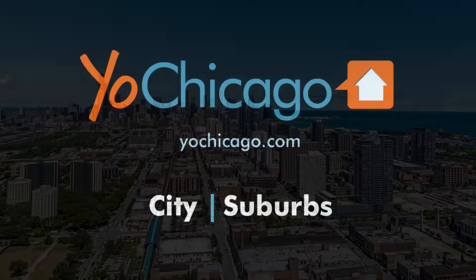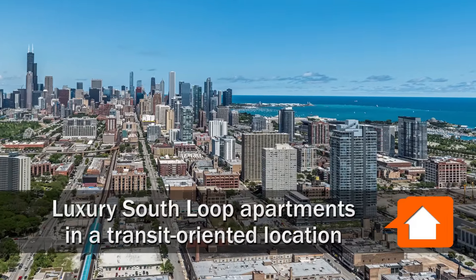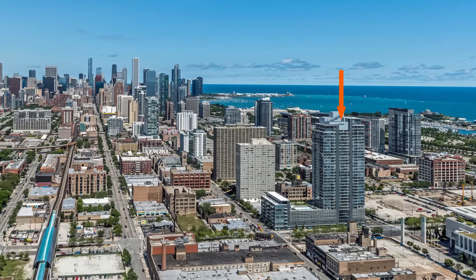Joe Zick is from YoChicago.com. I'm headed to the South Loop for a tour of the Lex, a 35-story apartment tower and 7-story loft building with ground level retail.